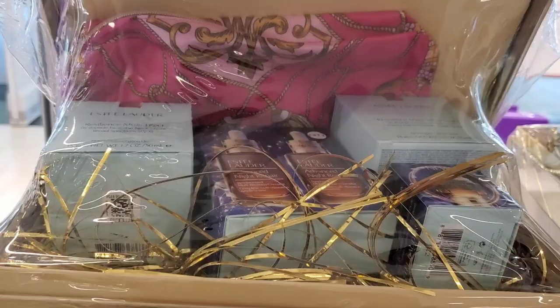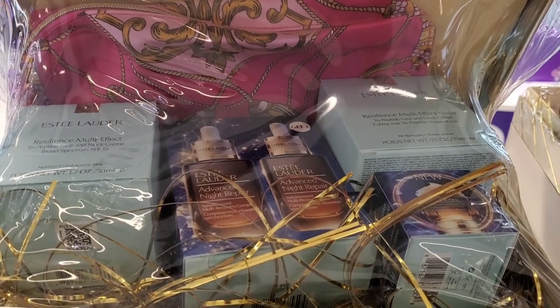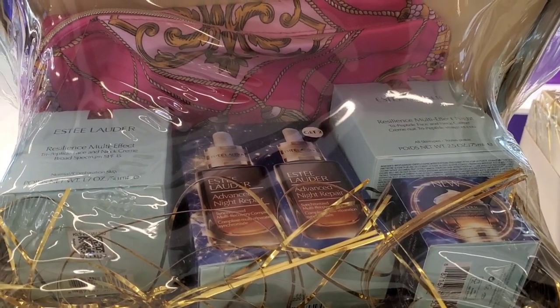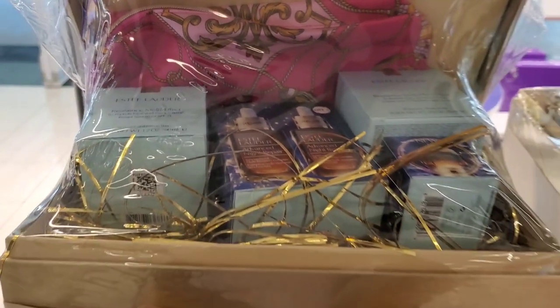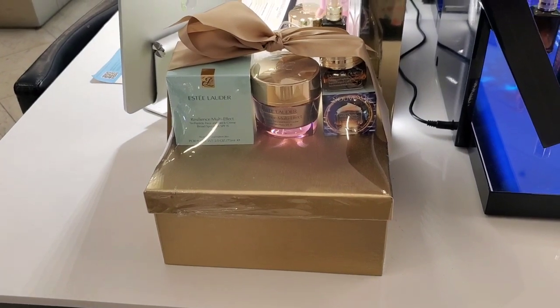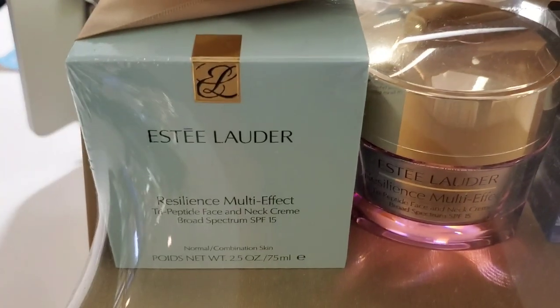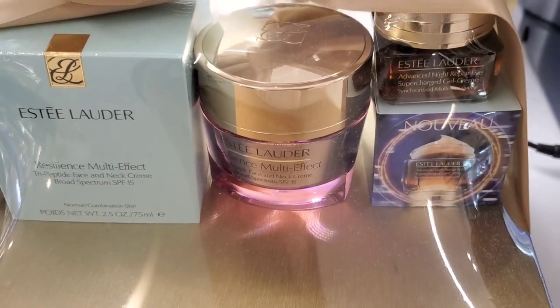Also for these boxes they had another product option as well. This one has an Advanced Night Repair serum duo, day cream, night cream, and also an eye cream included — this one also had no price tag. Then they had another box with two products: Resilience Multi-Effect SPF 15 moisturizer and also Advanced Night Repair eye cream.